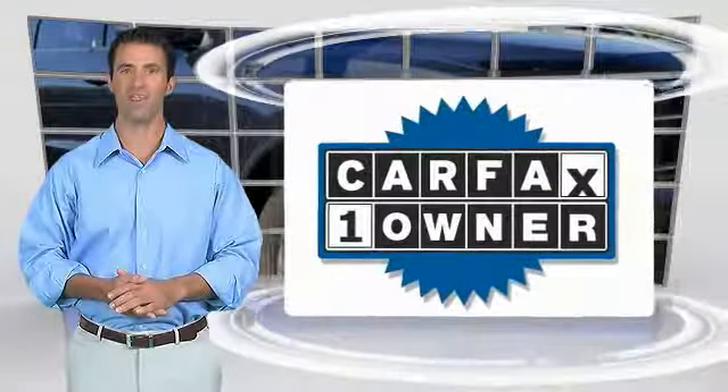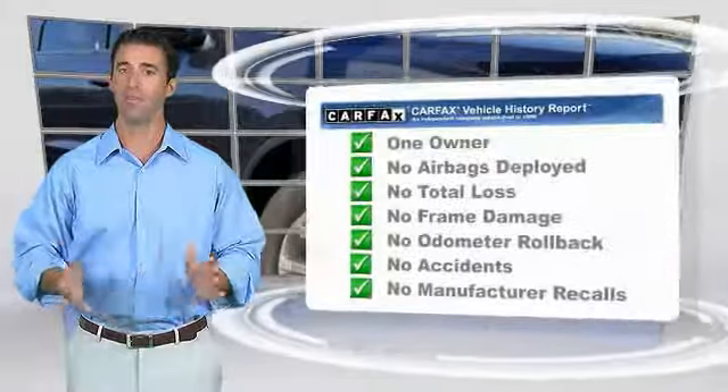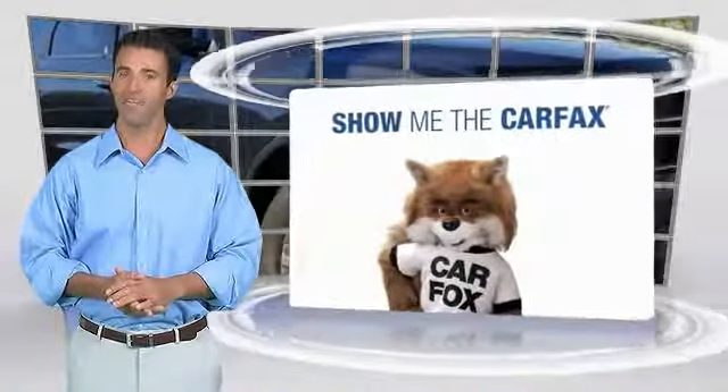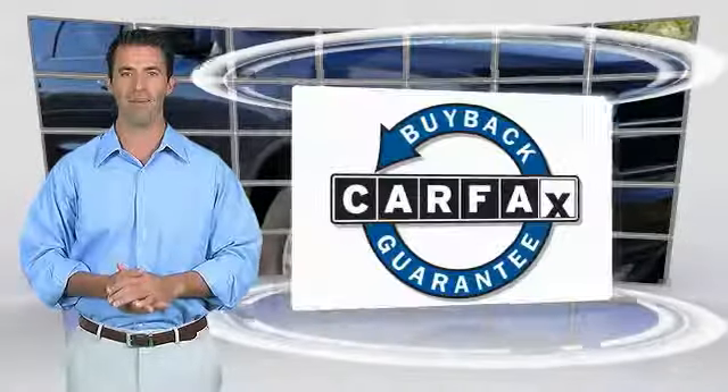This is a one-owner vehicle with the Carfax Vehicle History Report. Be sure to find a complimentary copy of this report online or contact the dealership. This vehicle qualifies for the Carfax Buy Back Guarantee. We'll see you next time.